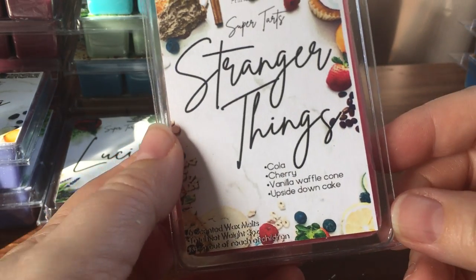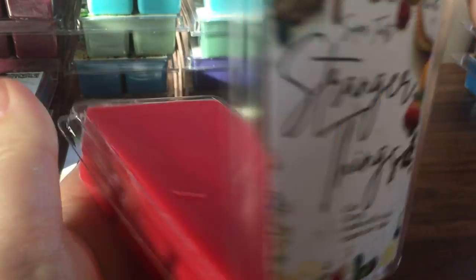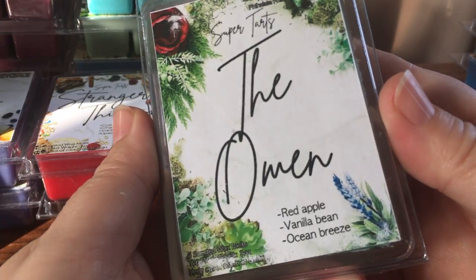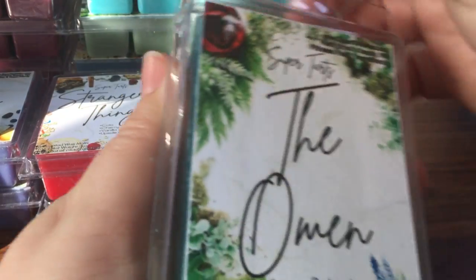Stranger Things — I mainly got this because of the show and my daughter loves it, so hey, why not get the scent. It's cola, cherry, vanilla, waffle cone, and upside-down cake. Cherry is number one with a bit of cola — not my favorite scent, but it's kind of for the name.